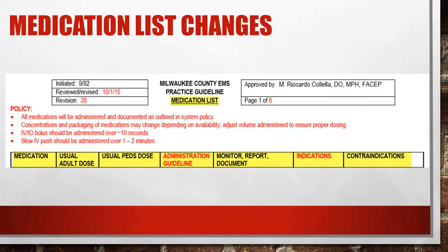This is the updated medication list. Going through the policy: all medications will be administered and documented as outlined in this list. Make sure you are checking concentrations — the pharmacy is generally consistent, but if concentrations ever change, you could massively over- or underdose a patient. IV bolus medications are to be administered in under 10 seconds, and slow IV push medications will be given over 1 to 2 minutes.